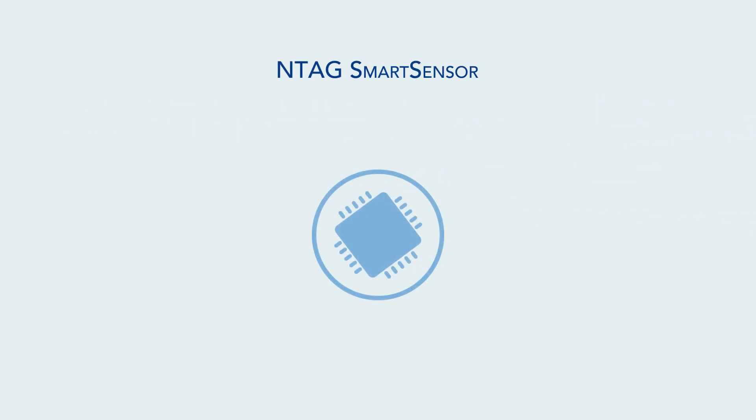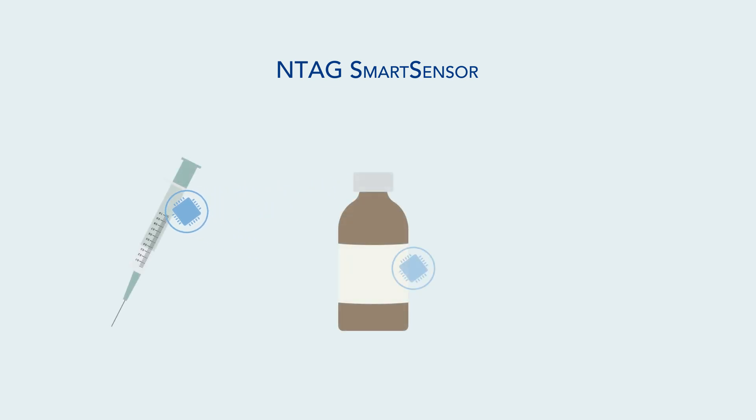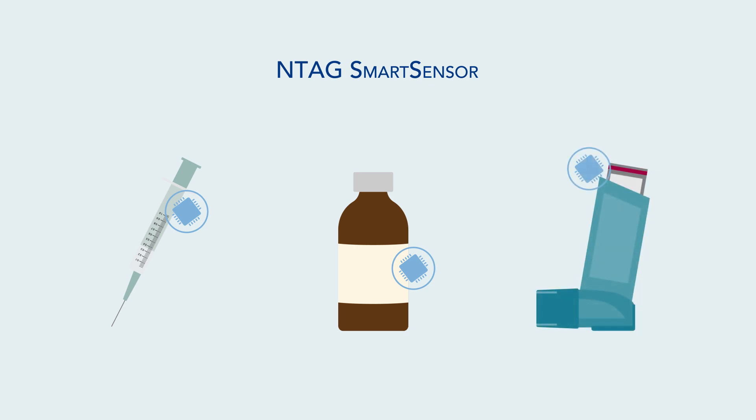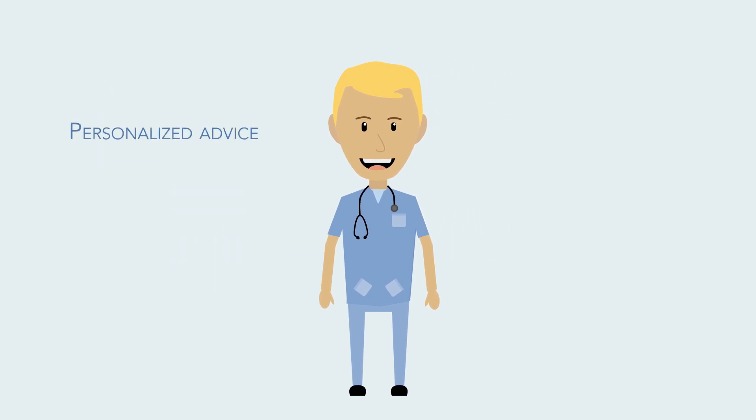The NTAG Smart Sensor technology can also be installed in a variety of other medical solutions, including injection pens, smart pill bottles, and inhalers. Information and data collected by the Smart Sensor in these devices are even relayed to caregivers so that they can directly monitor patient therapy adherence. This enables personalized advice and follow-up and ultimately paves the way for more effective therapy.